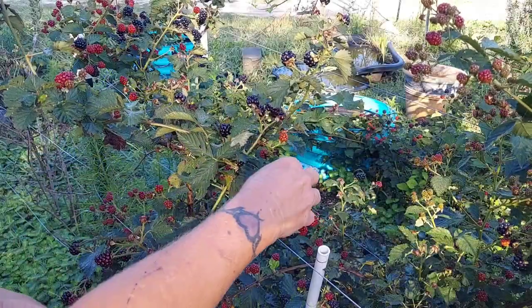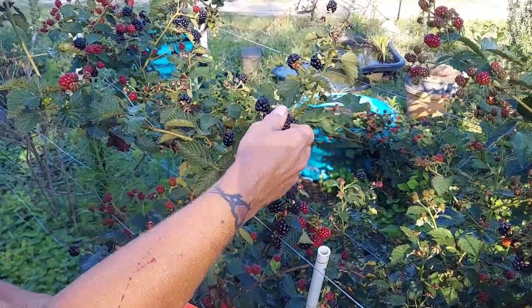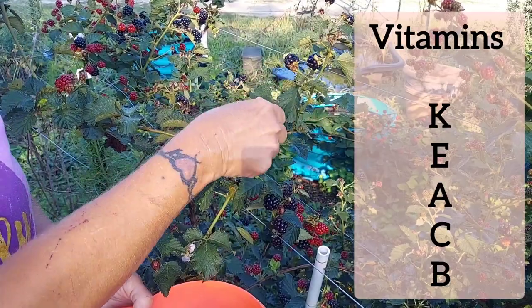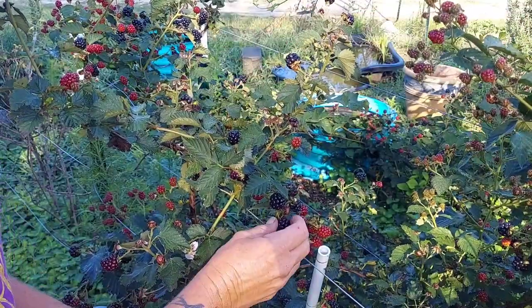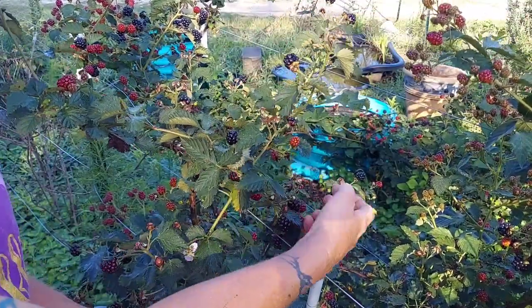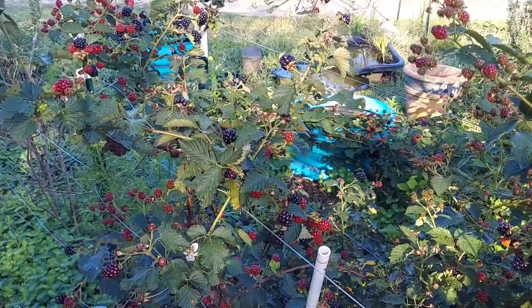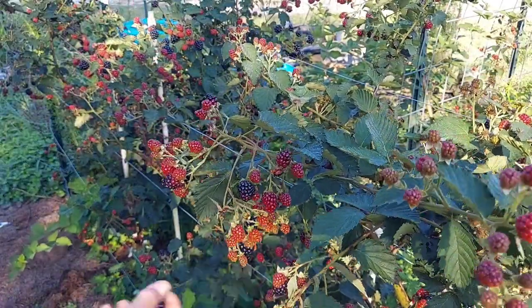Hi y'all, welcome to the channel. Today we're talking about plants for the chicken food forest, and today's plant is going to be blackberries. Let's start off by talking about the vitamins that blackberries have. They have vitamins K, E, A, C, and B, so blackberries are quite loaded with the vitamins that the chickens need.